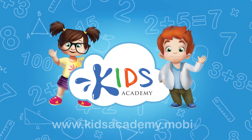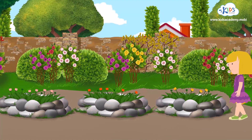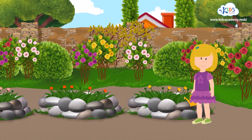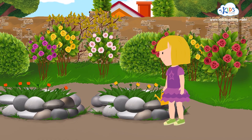Welcome to Kids Academy! Hey everybody! It's me, Jenny. I'm ready to do my favorite thing. What are my beautiful flowers? Will you help me? Oh great! I was hoping you would.